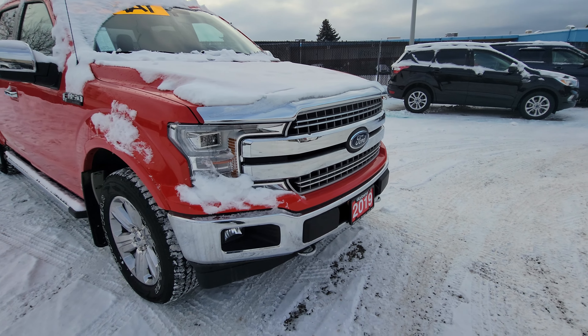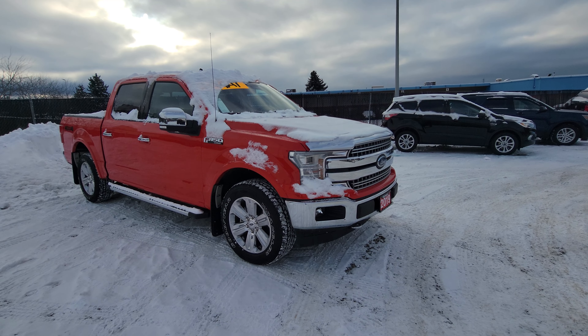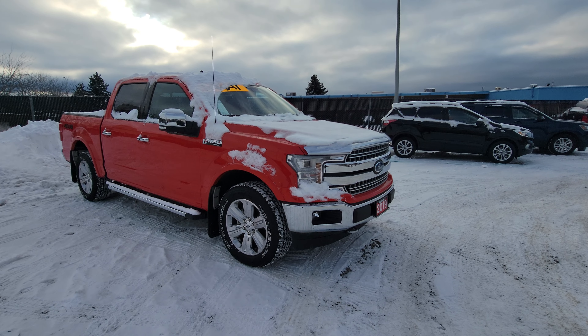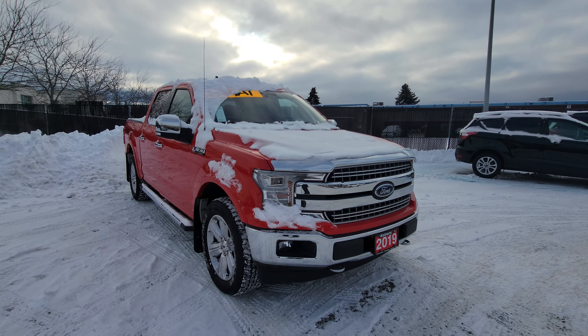Good morning Peter, Jason Little here with Kelowna Chrysler and thank you once again for your interest in our 2019 Ford F-150 Lariat. Great pick. I do apologize for the snow — I wanted to get out this morning but our detail bay is pretty full right now.